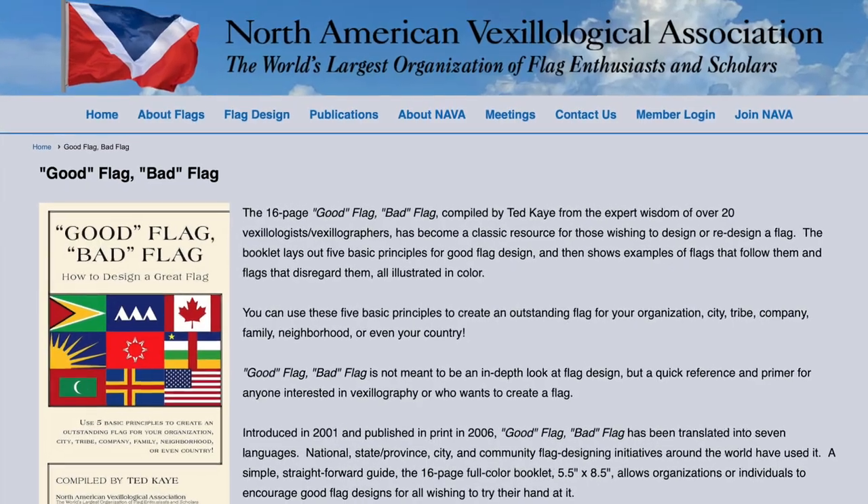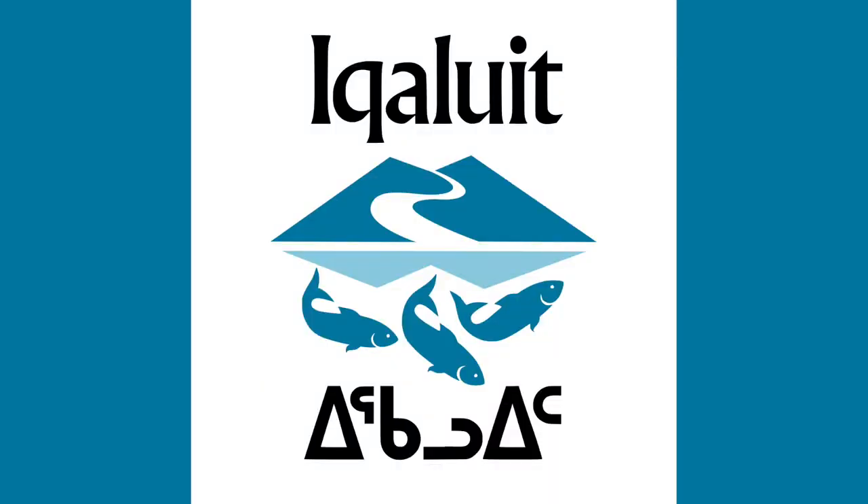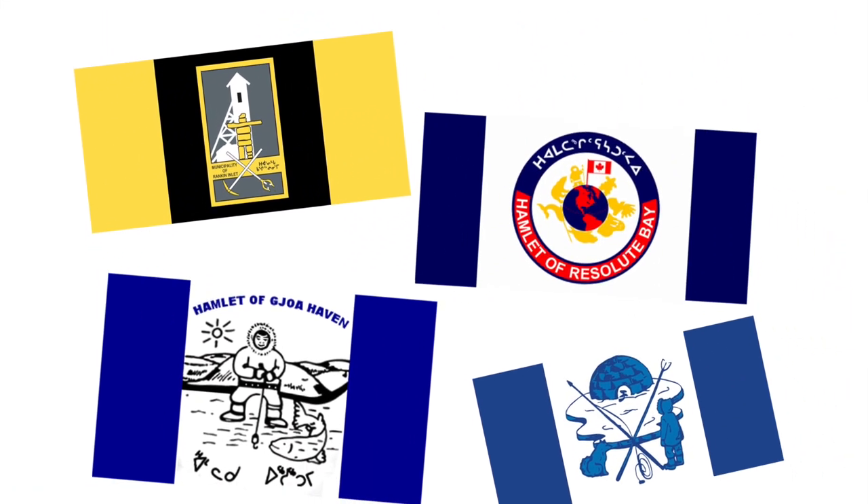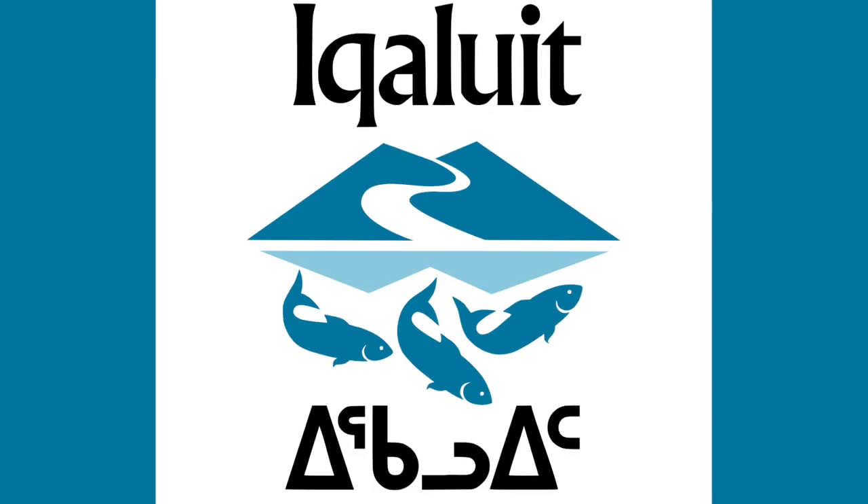According to the rules set up by NAVA, technically the flag of Iqaluit would have many flag sins, but personally I think it's pretty cool. There are many cool flags in Nunavut, but we don't have time to go through them all. I present to you Iqaluit's flag.